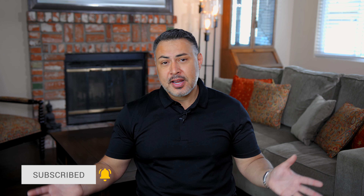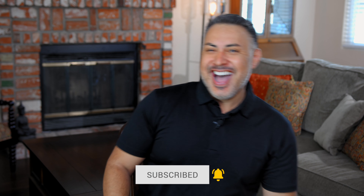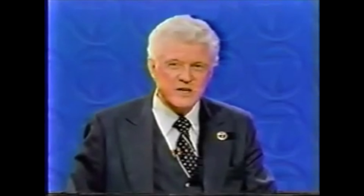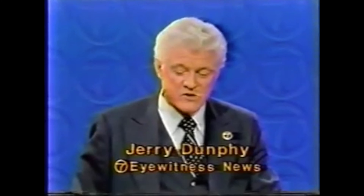Thanks so much for watching. This is Sergio — from the mountains to the sea, to all of Southern California. Like Jerry Dunphy used to say, from the desert to the sea to all of Southern California — good evening, here's the latest at 11.